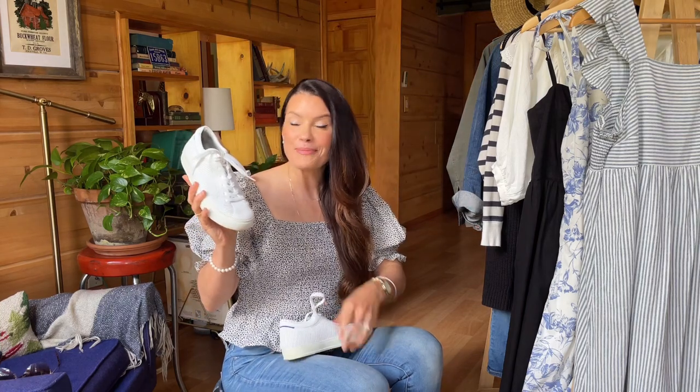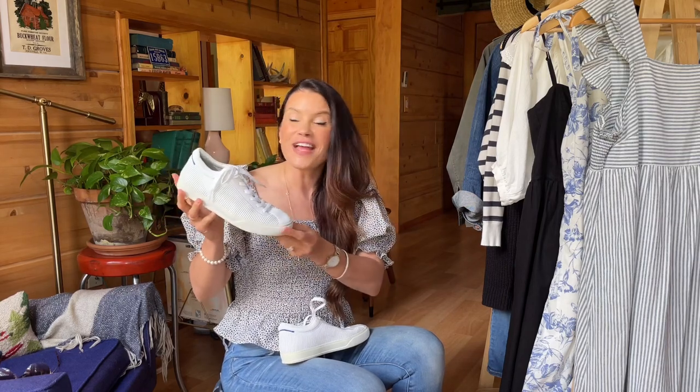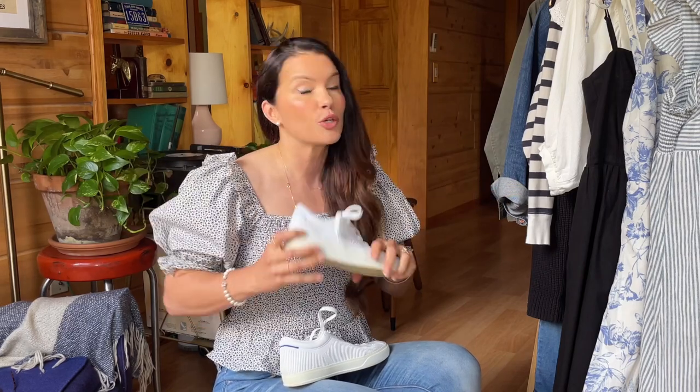For shoes, you want styles with maximum versatility. First is a classic white sneaker. I love this pair from Rothy's in particular because they are washable — white sneakers inevitably get dirty when you're out walking through sand or whatever, and nobody likes a dirty white sneaker. The fact that you can wash this pair is really appealing. They add a fresh look whether you wear them with a sundress, jeans, or shorts — they're comfortable, functional, and look really good.